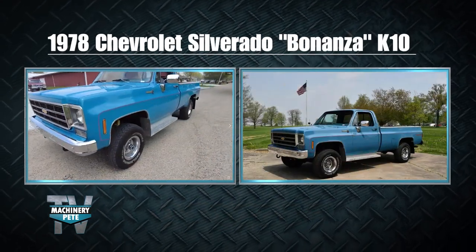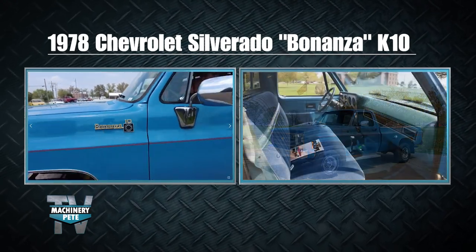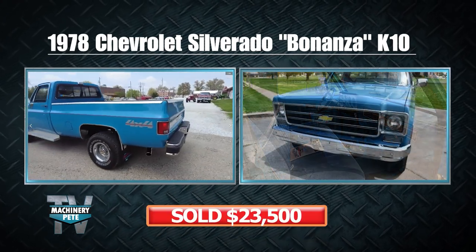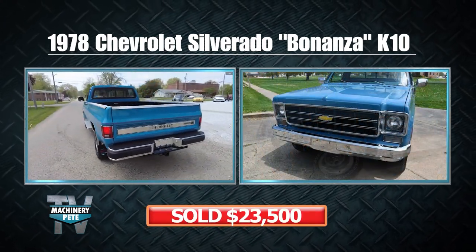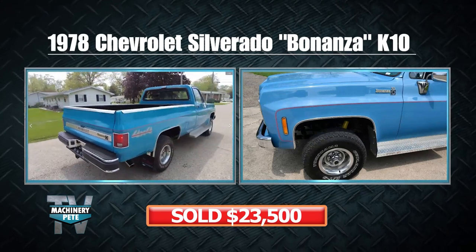This last one — Craig, what's the color? Hawaiian blue. It's a K10 and it's a Bonanza package. Once again, beautiful restoration, nice pinstripe, rally wheels. Just a little time machine.